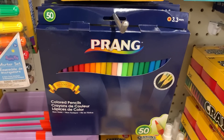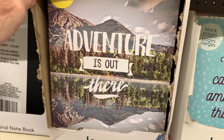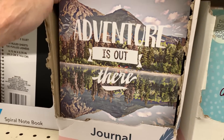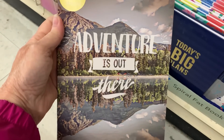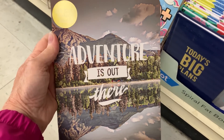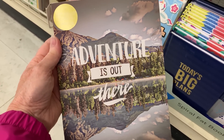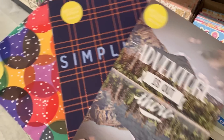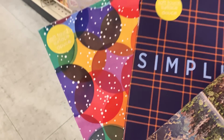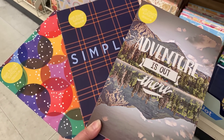Prang 50-count pencils — oh my gosh. Look at these journals; they're huge. Are these new? I've never seen these. This is great for a boy's box — actually, I need this myself. There's no way this is going to fit in the shoebox I have in mind. There are three different styles: plaid, 'Adventure is Out There,' and colorful circles. All three are great for boys in particular.